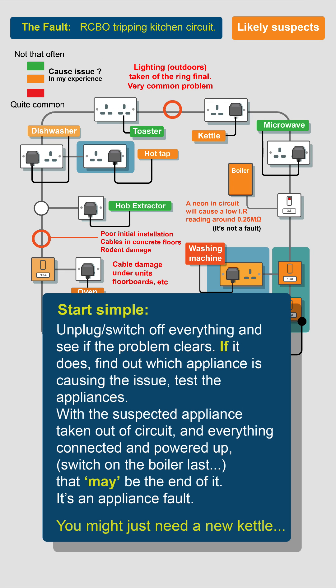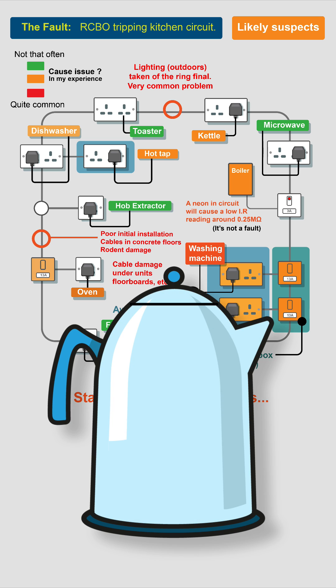If the RCBO goes off immediately, start by unplugging or switching off everything — or switch off fused spurs — and see if the problem clears. If it does, find out which appliance is causing the issue and test that appliance only. Start suspecting the fixed wiring insulation once you know you have no loads and the fault has not cleared.